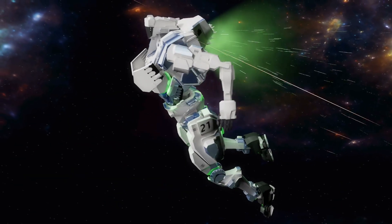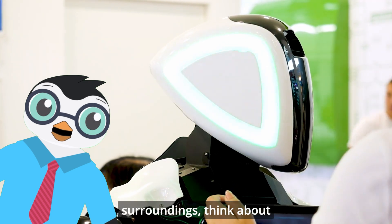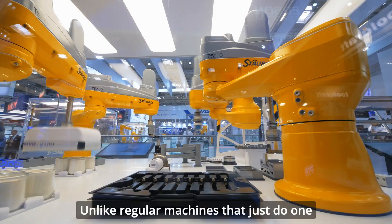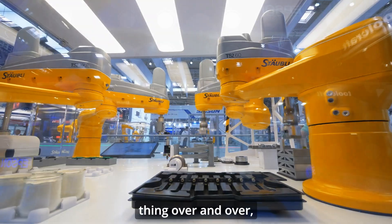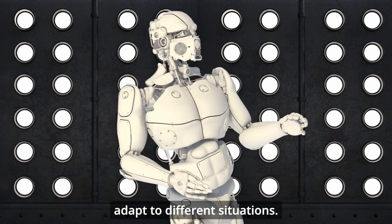What exactly is a robot? A robot is a machine that can sense its surroundings, think about what to do, and then take action. Unlike regular machines that just do one thing over and over, robots can make decisions and adapt to different situations.